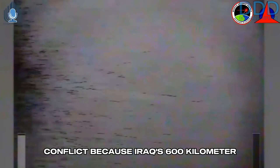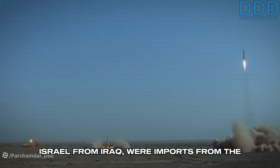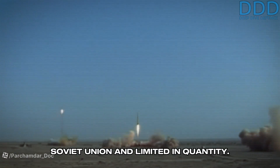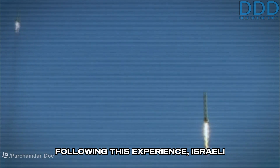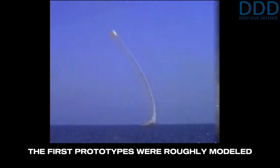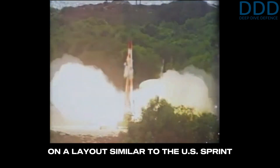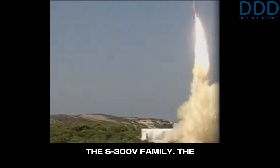This rate was sustainable for Israel during the conflict because Iraq's 600-kilometer range modified Scuds, capable of reaching Israel from Iraq, were imports from the Soviet Union and limited in quantity. Following this experience, Israeli efforts in the Arrow program intensified, leading to the first test launches of the Arrow prototype in the early 1990s. The first prototypes were roughly modeled on a layout similar to the U.S. Sprint missile and later Soviet interceptors of the S-300 Vi family.